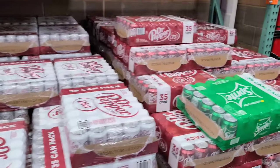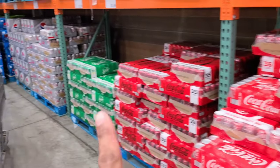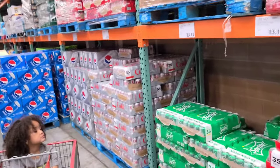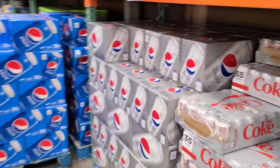All the sodas are $13.19 — how many do you get? 35 sodas for $13.19! They have Diet Dr. Pepper, regular Dr. Pepper, Coca-Cola, Coke Zero, Sprite, Diet Coke. And the Pepsi's are $11.49 for 36 — one extra!